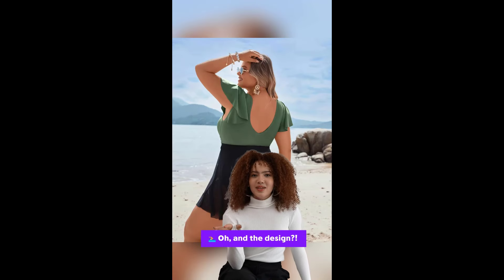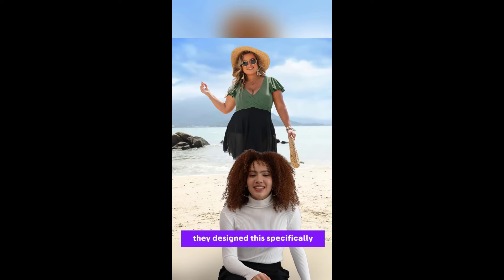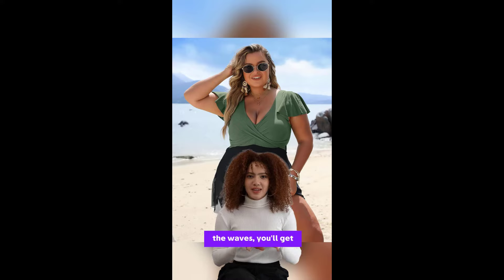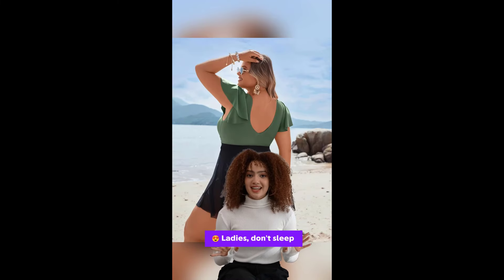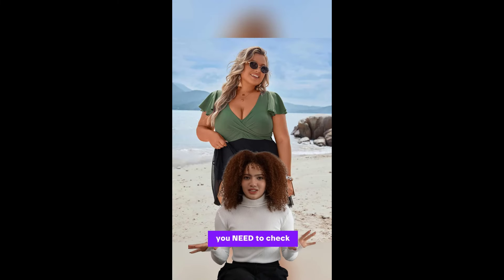And the design — V-neckline, scoopback, flutter sleeves. It's like they designed this specifically for me. Whether you're lounging at a cafe or hitting the waves, you'll get all the compliments. Ladies, don't sleep on this. If you want to feel fabulous and worry-free, you need to check it out.